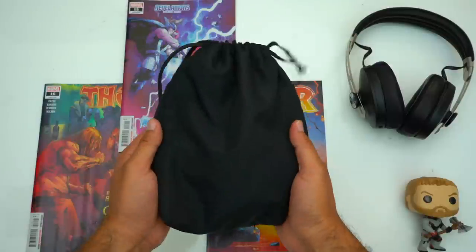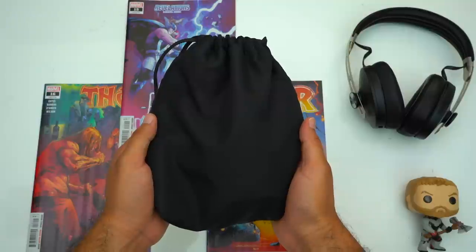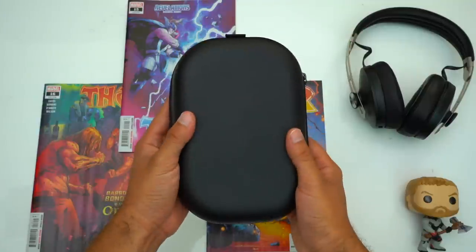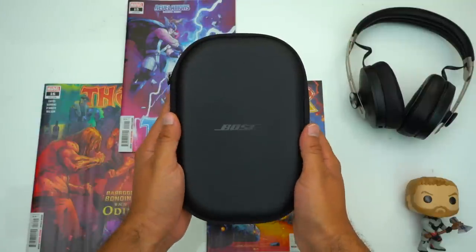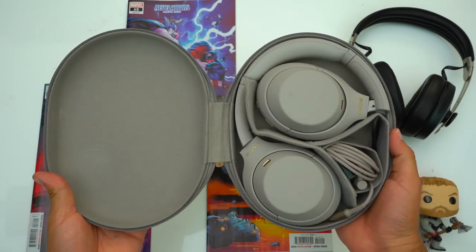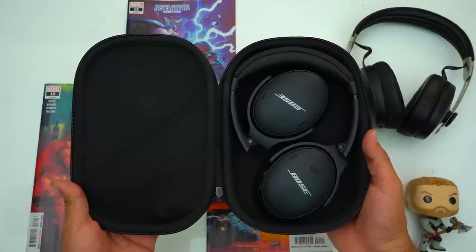Now first let's talk about these cases. Unfortunately the XB900N's only come included with a carrying pouch, so you might want to invest in a hard shell case if you plan on traveling with them. Whereas both the Bose QC45's and 1000XM4's come included with hard shell cases. I have zero complaints about these cases — they're small so you can stuff them into a cramped backpack and they're going to keep your headphones protected.